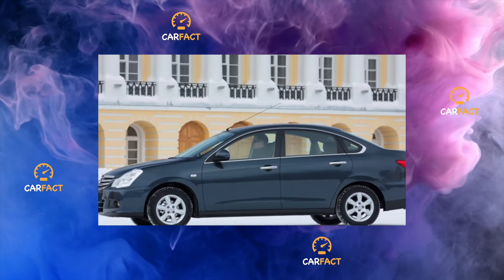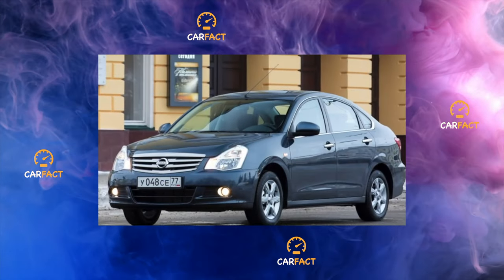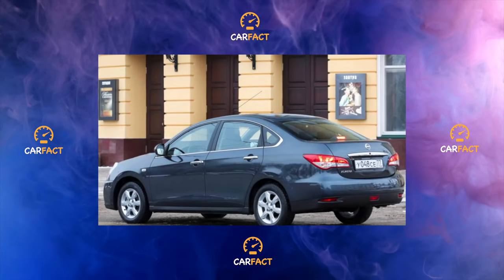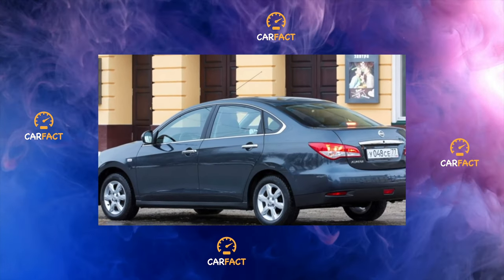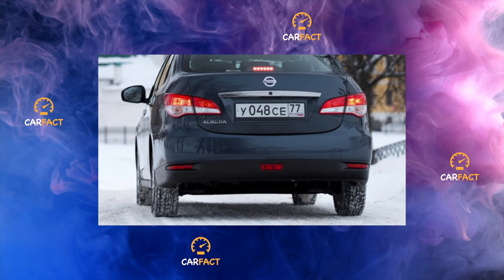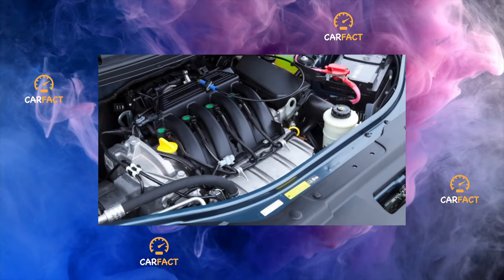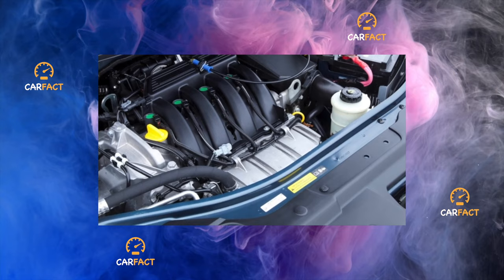Nissan Bluebird Sylphy is a compact car by Nissan, created on the NS platform, produced with front and all-wheel drive. Nissan Bluebird Sylphy sedans can be called the flagships of the C-segment in the Nissan lineup for the domestic Japanese market. On the same NS platform, a number of Nissan cars were built for foreign and domestic markets: Sunny, Almera, Sentra, Almeratino, Wingroad, AD. The first-generation G10 model was produced from 2000 to 2005 with QG15DE, QG18DE, and QR20DD engines. The body design, called the Dolphin Body by its authors, is a variation on the theme of bio-design popular in the 1990s.